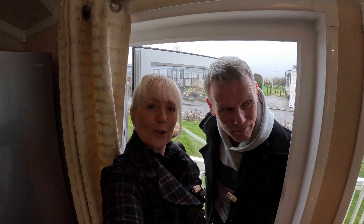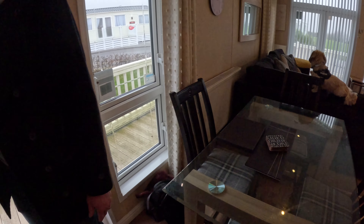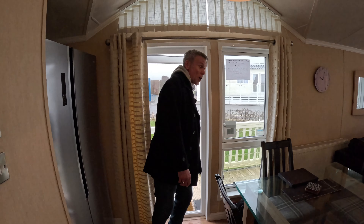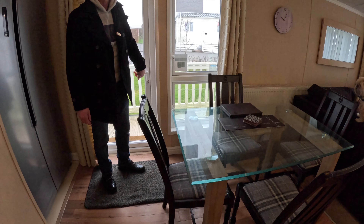Hello and welcome to Caravan Clockwise Tours. Today we are staying in a caravan at Keaton Bay near Scarborough in Yorkshire, so take a look around. This caravan is New Hampshire Willoughby — it's a big caravan this.